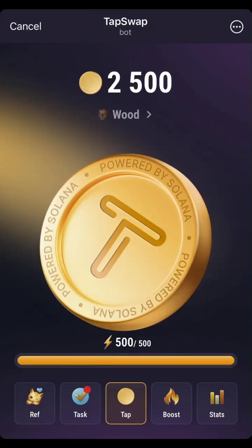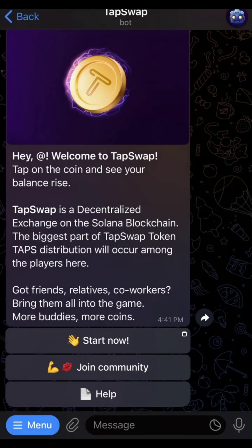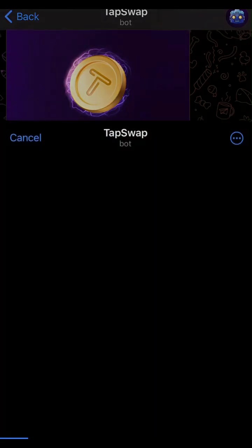So many of us might have heard about the Notcoin project which actually made a lot of people millionaires. I want to introduce you to this new project called TapSwap, which might likely be coming to an end soon, but that doesn't mean you should lose out. In this video, I'll be showing you the steps on how you can go about opening your TapSwap account.